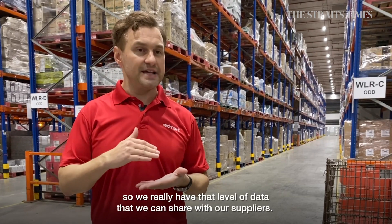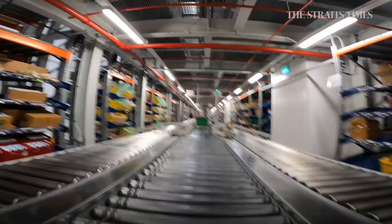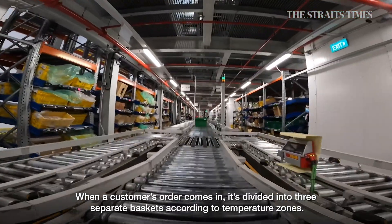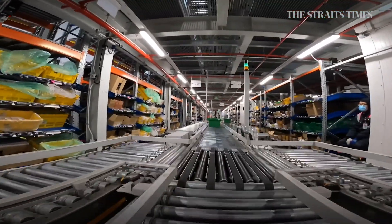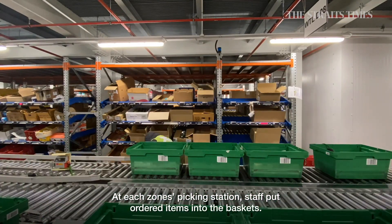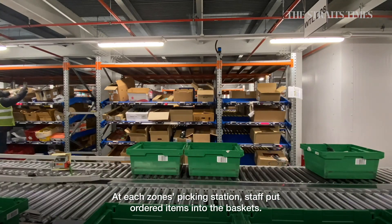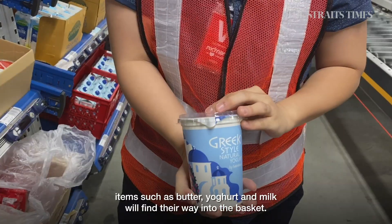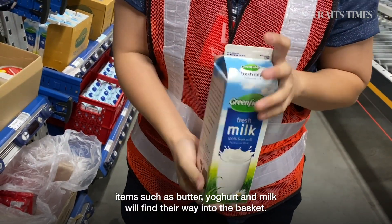When a customer's order comes in, it's divided into three separate baskets according to temperature zones. At each zone's picking station, staff put ordered items into the baskets. In the 2 degrees Celsius zone, for example, items such as butter, yoghurt, and milk will find their way into the basket.